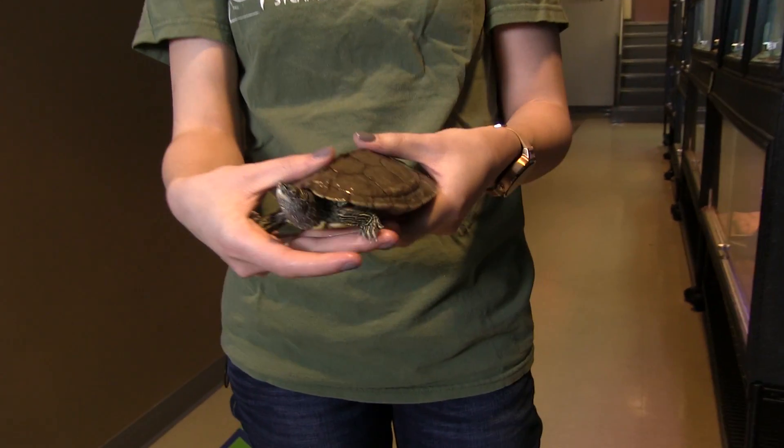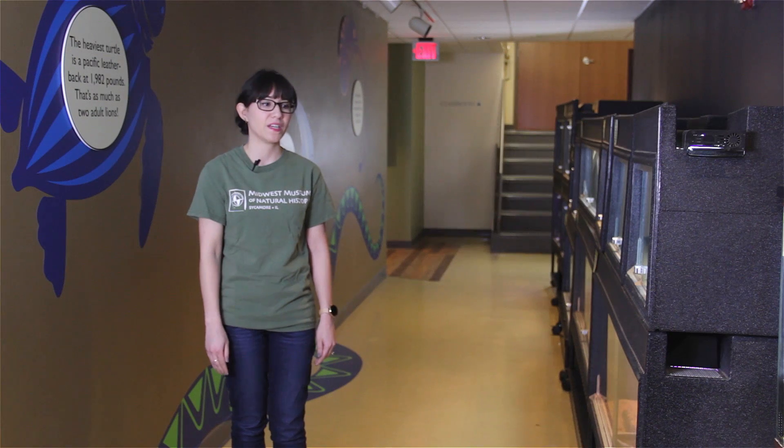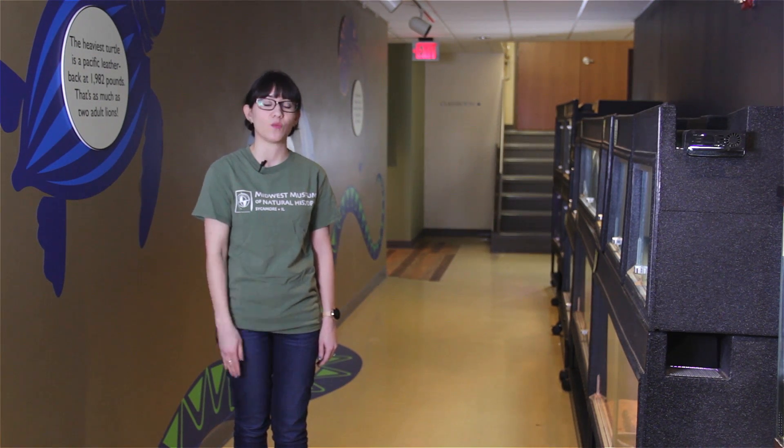Jill's shell is two different colors because her previous owners had a big dog, and that dog thought that Jill was a chew toy. This dark coloring on her shell is actually the bruising that happened from that dog attack. So it's always important to make sure that when you have a pet turtle, you have a safe home for it.